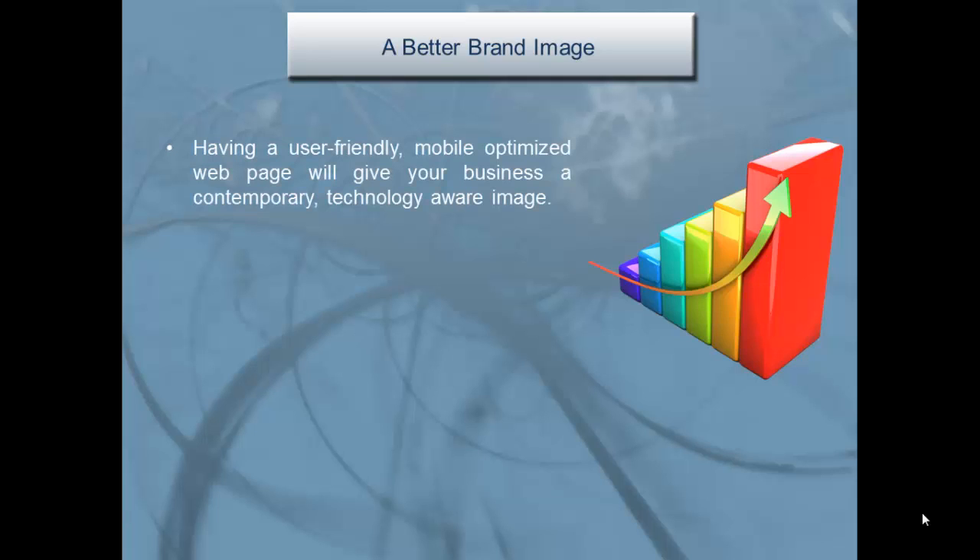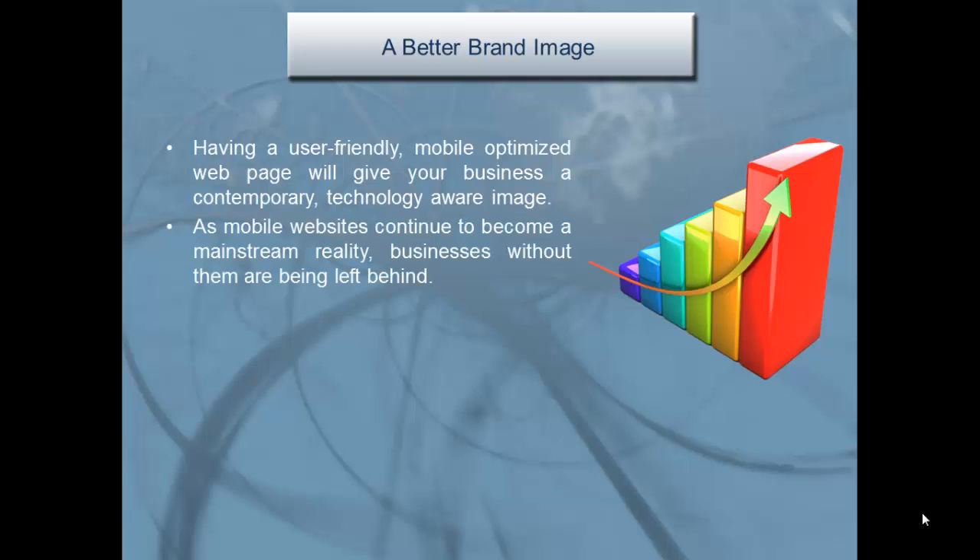A better brand image: having a user-friendly mobile-optimized web page will give your business a contemporary, technology-aware image. As mobile websites continue to become a mainstream reality, businesses without them are being left behind.